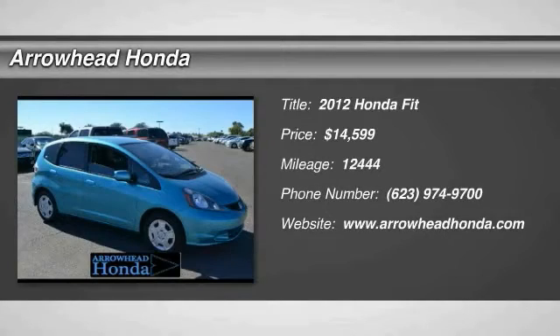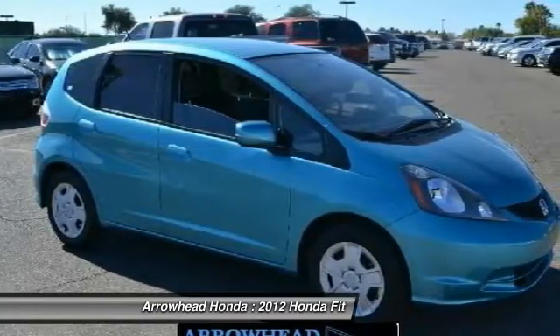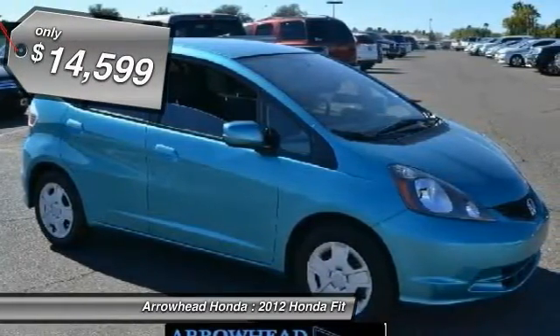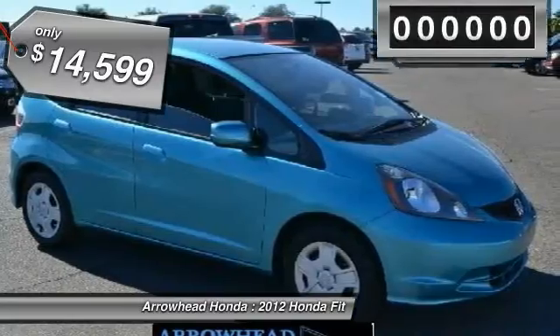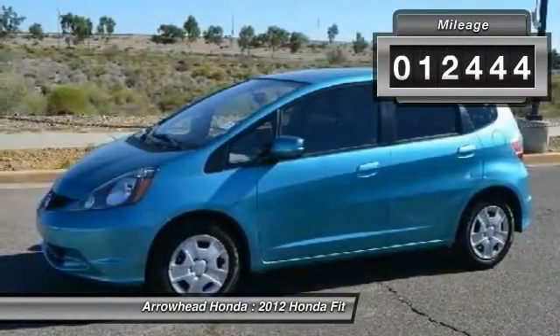The 2012 FIT. The FIT was engineered to be useful, efficient and reliable. But its most important attribute is its innate charm and coolness. It is priced below $15,000, and this vehicle has less than 15,000 miles.